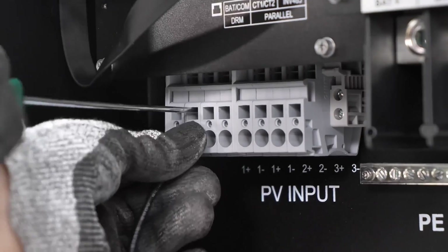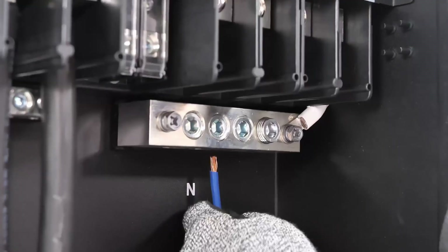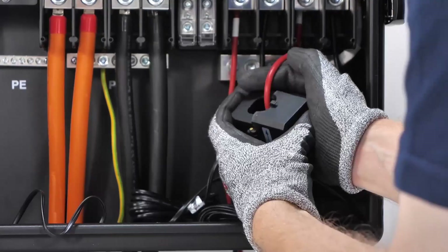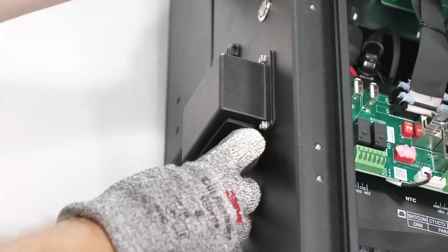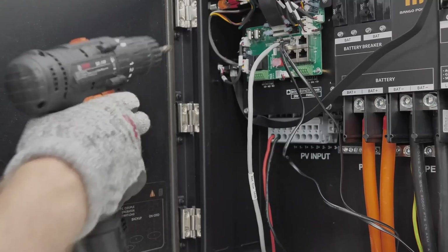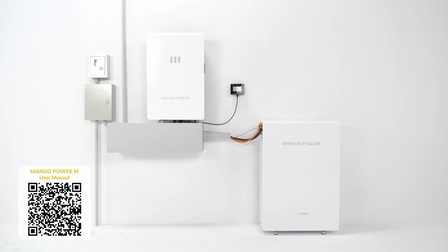On the commissioning side, the system is designed to operate in three modes. First, a backup mode where the customer prioritizes allowing the system to charge from solar or grid power when available. Second, a self-consumption mode where the system is connected to solar and prioritizes solar then battery. And lastly, a grid mode to make up any shortfalls, or a time-of-use mode.